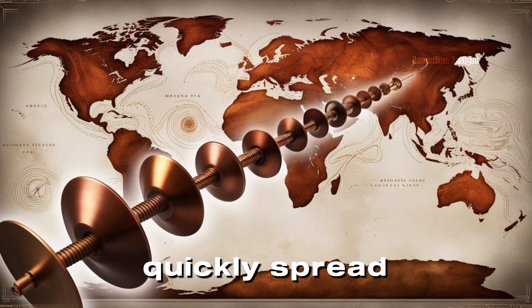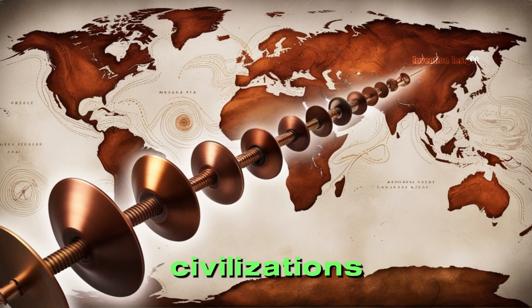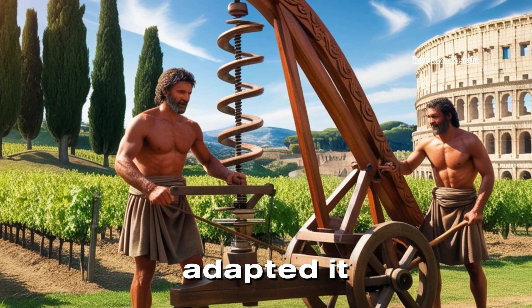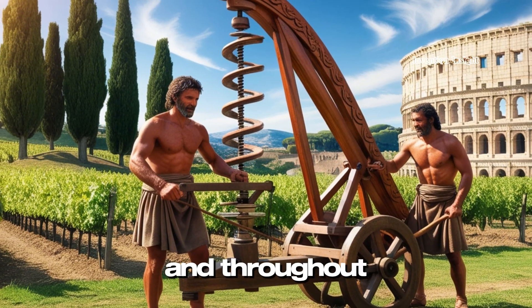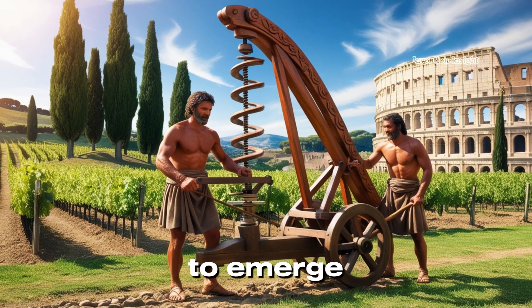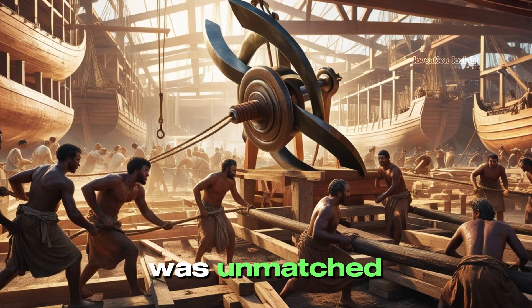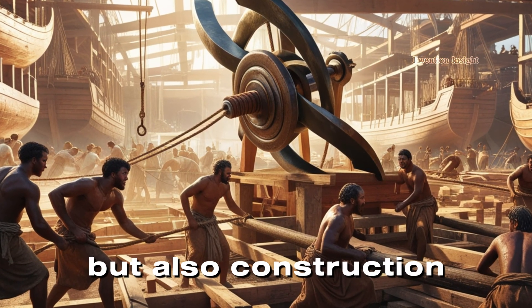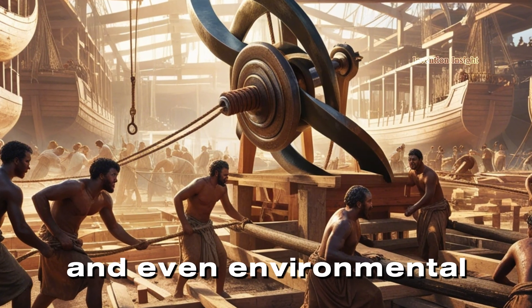The Archimedes' screw quickly spread across ancient civilizations. The Romans used it to drain mines, the Egyptians adapted it to irrigate their fields, and throughout history, variations of this invention have continued to emerge. Its utility was unmatched, revolutionizing not just agriculture but also construction, shipbuilding, and even environmental management.